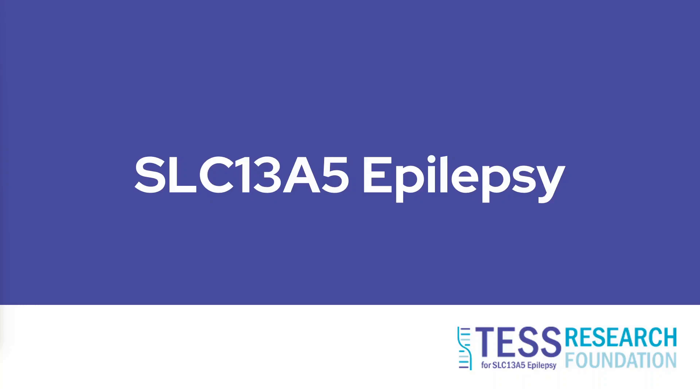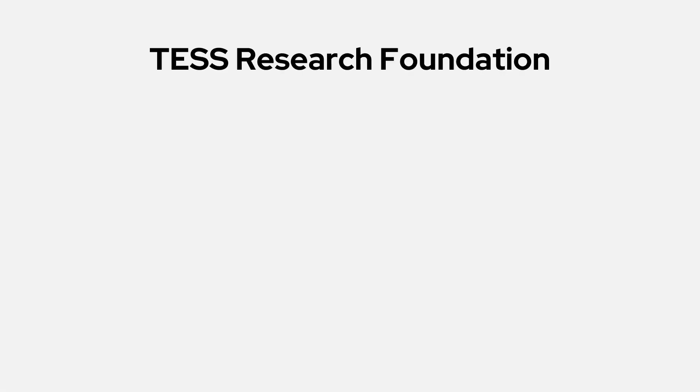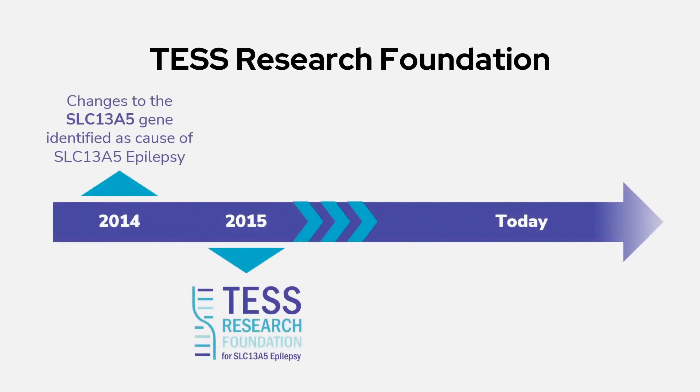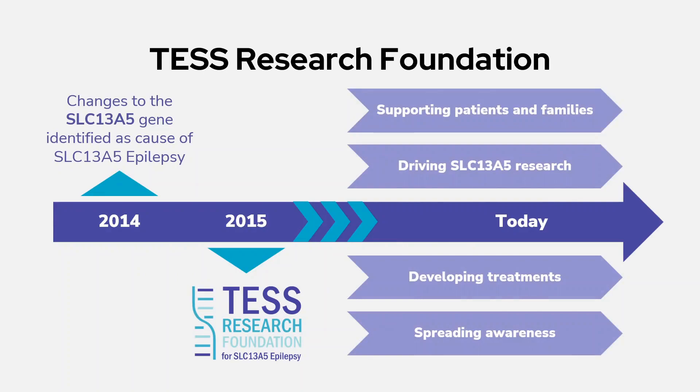Hi, I'm Michael, one of TESS Research Foundation's family and community ambassadors, and a parent of a child with SLC-13A5 epilepsy. This video about the disorder was produced by the TESS Research Foundation, a patient-led, non-profit organization determined to improve the lives of those affected by SLC-13A5 epilepsy by funding research, spreading awareness, and supporting families affected by this rare genetic epilepsy.